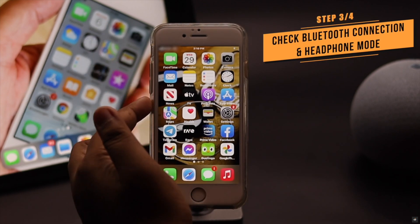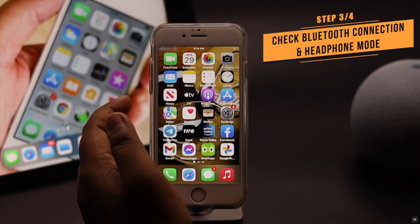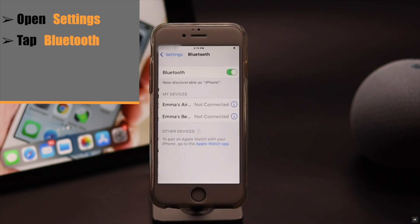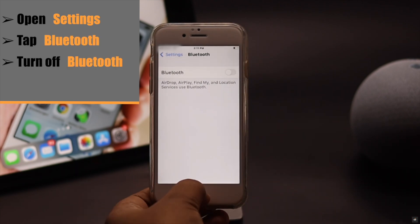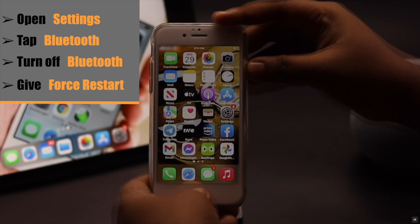If your iPhone 6s or 6s Plus is connected to a Bluetooth device or it is stuck on headphone mode, then it won't ring from the speaker and you won't be able to hear it. To fix it, open Settings, tap on Bluetooth, simply turn it off. And if your iPhone is stuck on headphone mode, you can simply give it a force restart.